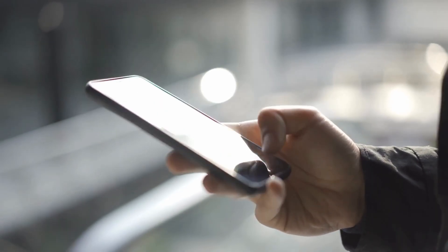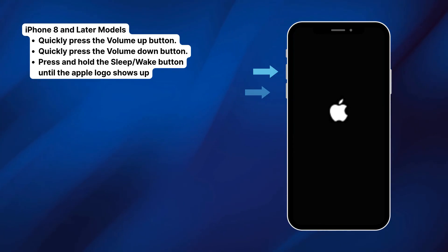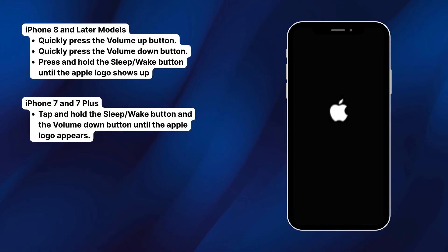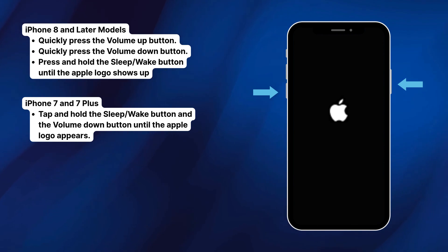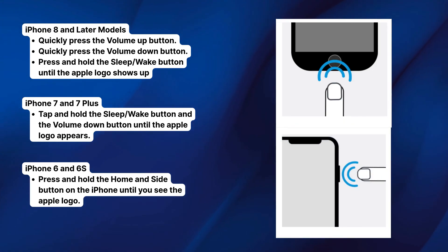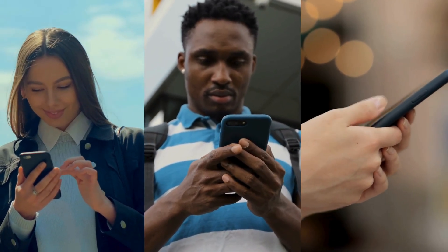Let's try forcing a restart — it's different for each model. If you have an iPhone 8 or newer: tap Volume Up, then Volume Down, then press and hold the Side button until the Apple logo shows up. For iPhone 7 and 7 Plus: hold Volume Down and the Sleep/Wake buttons together until the Apple logo appears. For iPhone 6 and 6s: press and hold both the Home button and the Side button until you see the Apple logo. Let it restart and check if the red bar is gone.